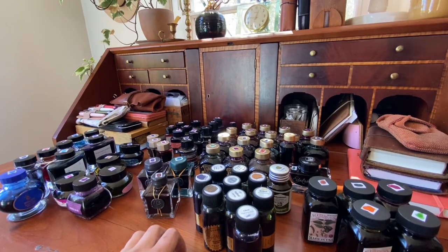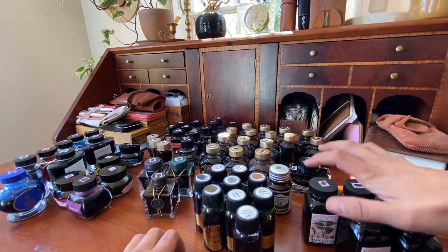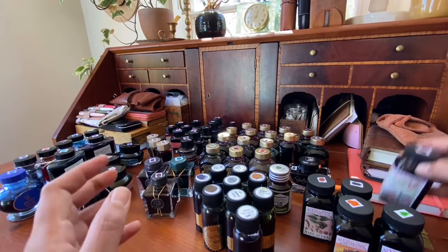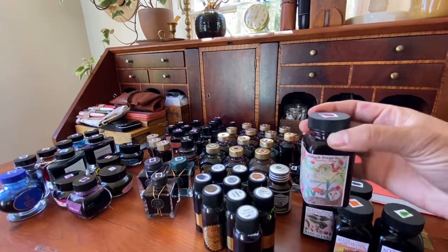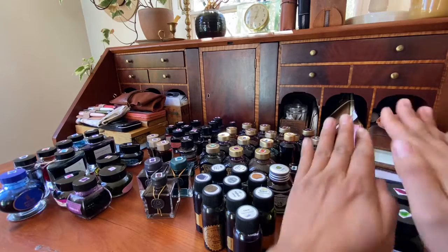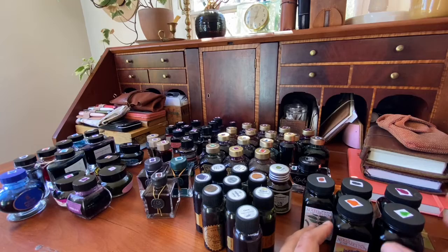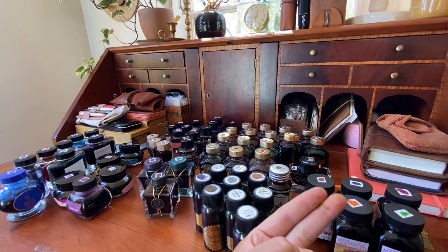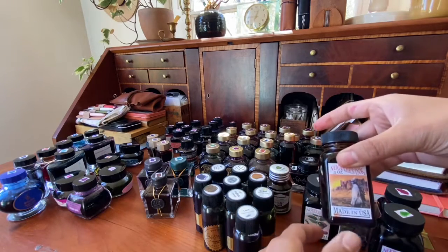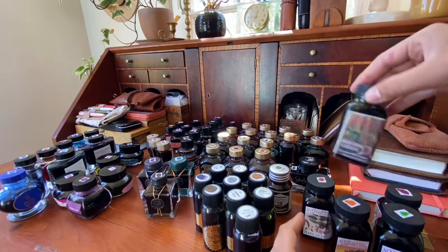I'm going to do a quick overview. Noodler's inks are probably the ones I really want to love but don't. The names are so creative, the labels are really creative, they have a massive color selection and all the colors are absolutely gorgeous — but they're really inconsistent. So much of my Noodler's experience has been feathering and bleed-through, and it just drives me nuts. Of the Noodler's inks, I've enjoyed the Apache Sunset a lot — it's just so fun.